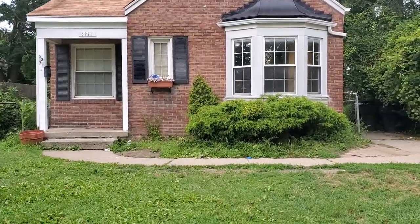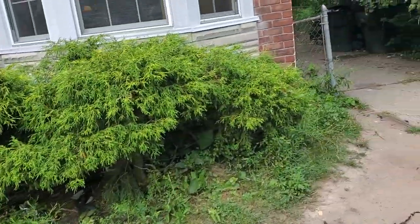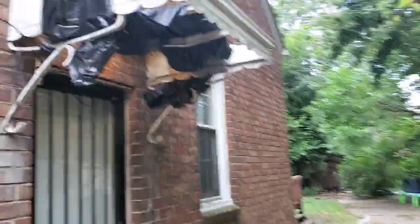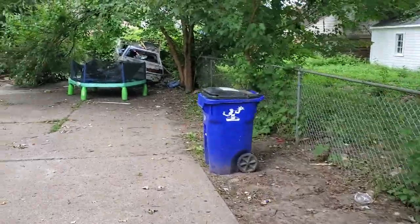5271 Marseilles yard is gonna need a really good cleanup. Need downspout extenders, need to clean the fence lines, get all the trash out of the yard, need vacuum breakers for the house. The awning is falling apart — need a new awning or take the awning down. There's a car in the backyard.